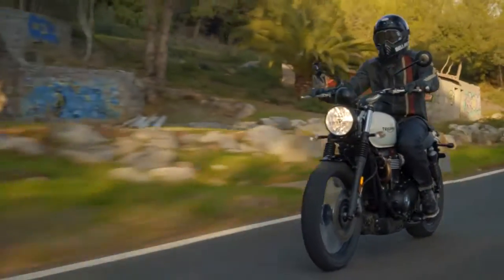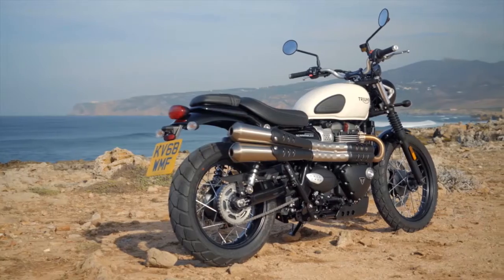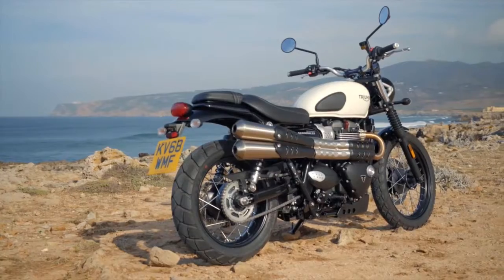So there you have it — the new 2019 Street Scrambler: the next generation with even more power, more beautiful premium detailing and style, and an even higher specification.